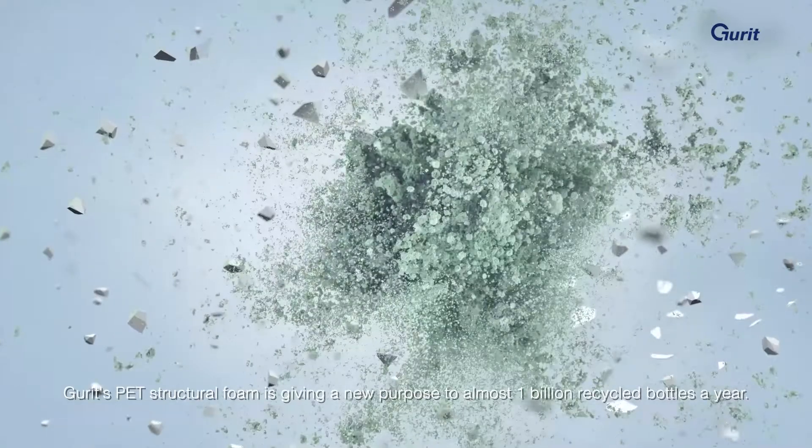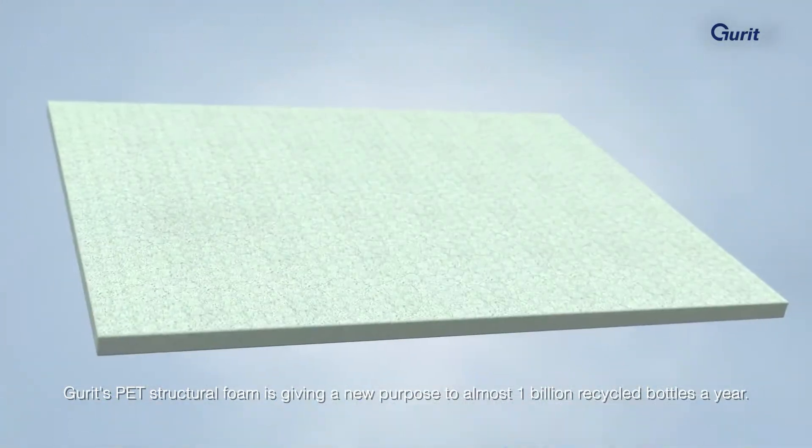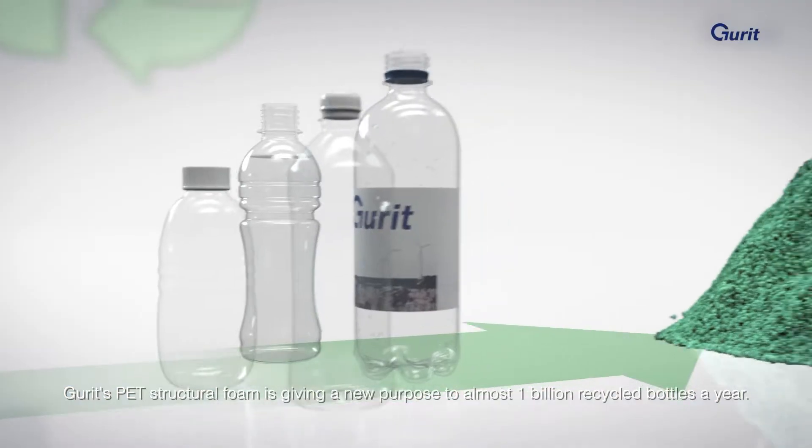GERD's PET structural foam is giving a new purpose to almost 1 billion recycled bottles a year.